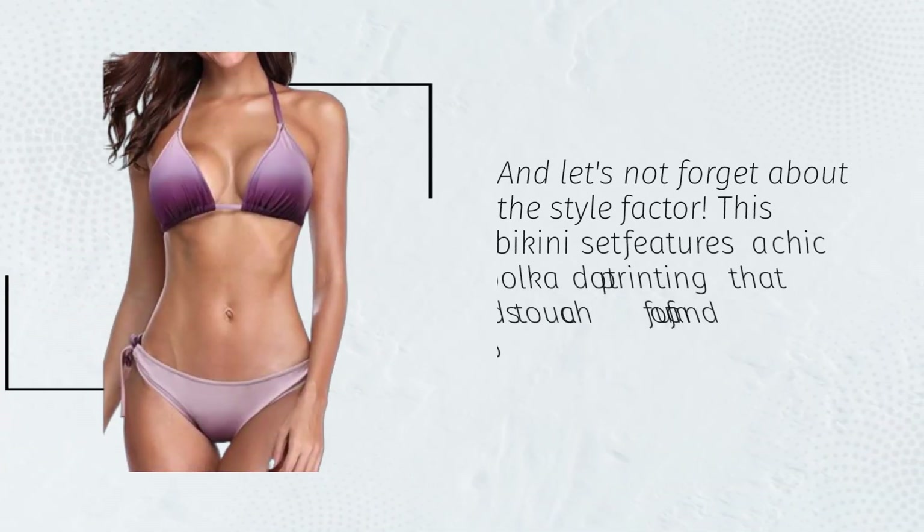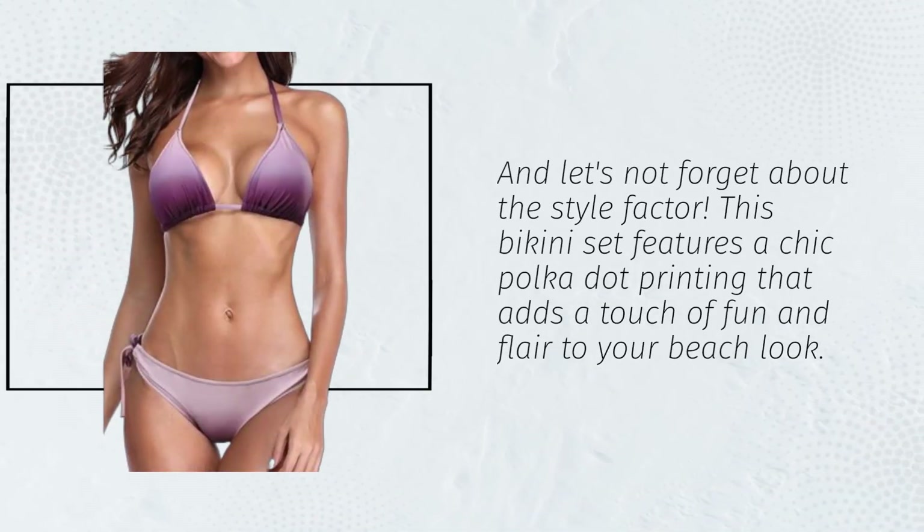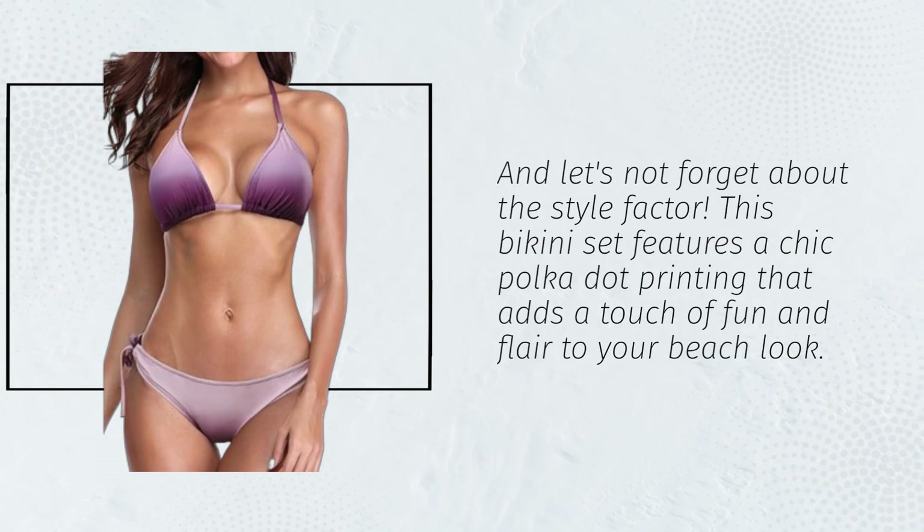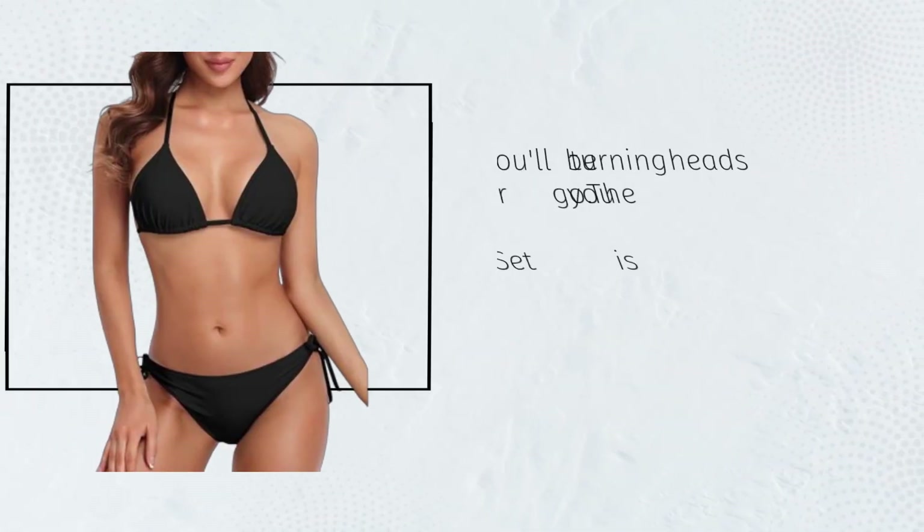And let's not forget about the style factor. This bikini set features a chic polka-dot printing that adds a touch of fun and flair to your beach look. You'll be turning heads wherever you go.